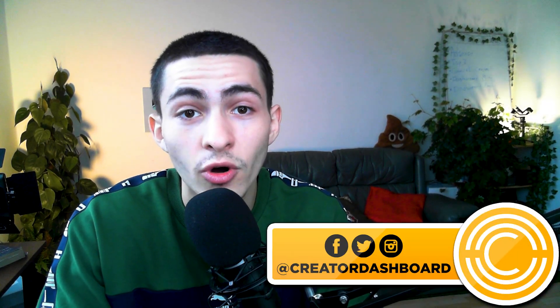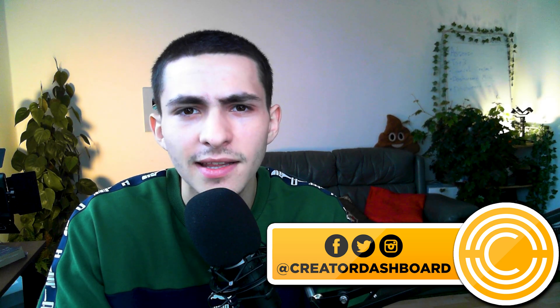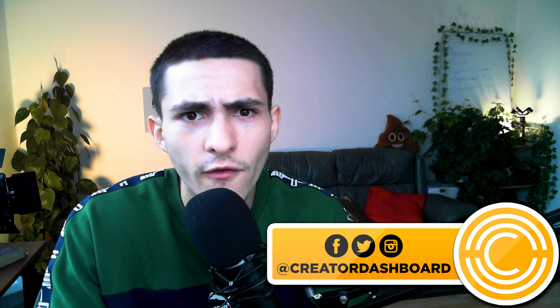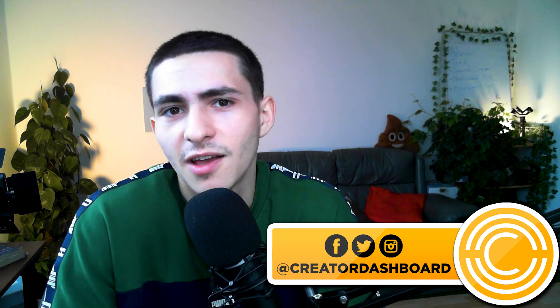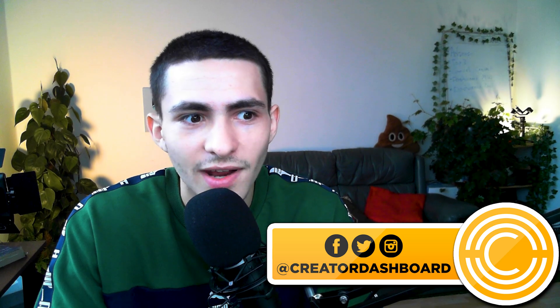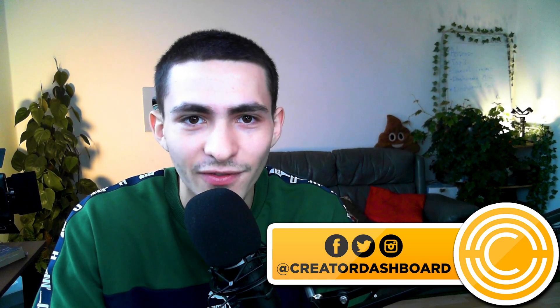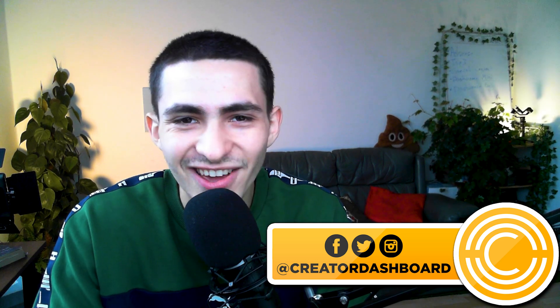Thank you for watching — have a nice day. Check me out on social, and also follow Creator Dashboard, my community hub for creators. We're giving out free editing packs — if you get one of these editors, go follow Creator Dashboard to get some pre-made effects that can make your videos better without putting all your time into it. We've got talented people making this stuff so you can just use it.